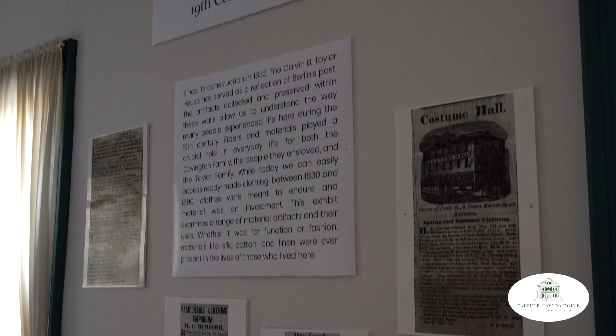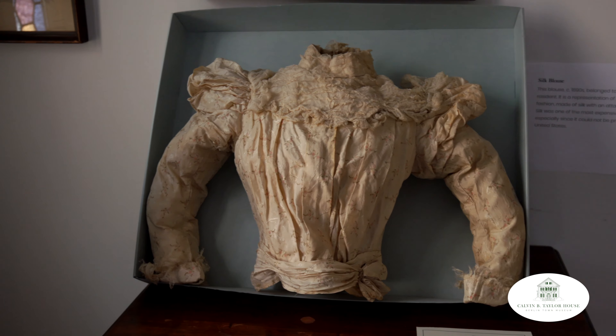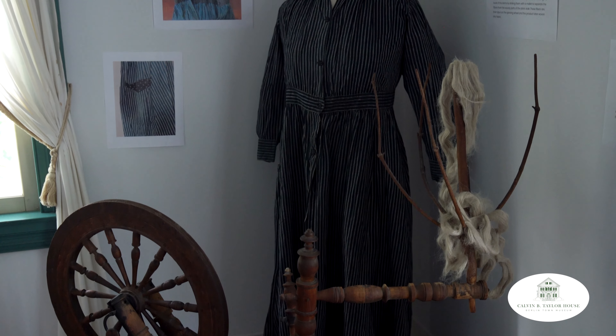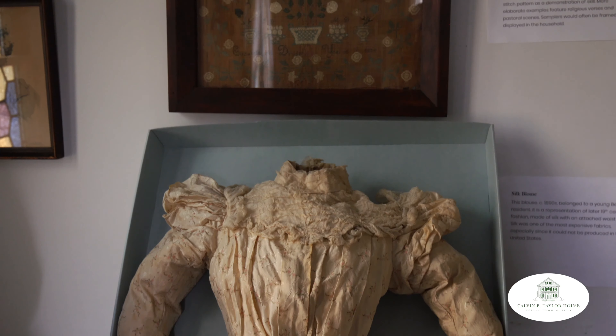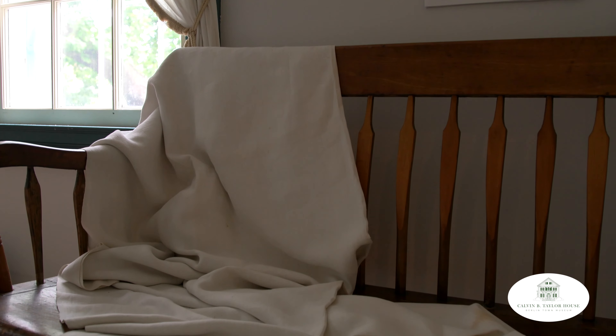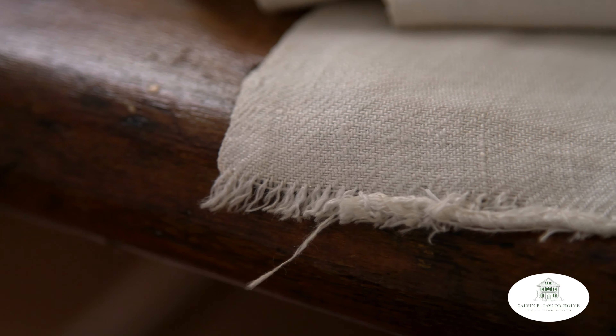The other new exhibit this year focuses on textiles and clothing. The exhibit explores clothing that would have been worn by the owners of the home and compares them to clothing that would have been worn by people doing the everyday work of running the household. This exhibit showcases a needlework sampler dating back to the 1830s, as well as a tablecloth owned by the Calvin B. Taylor family that was created using flax grown locally on his farm.